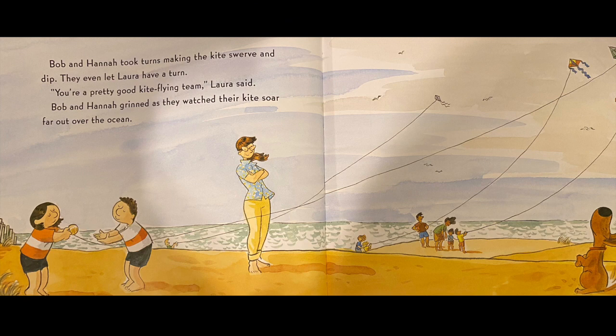Bob and Hannah took turns making the kite swerve and dip. They even let Laura have a turn. You're a pretty good kite-flying team, Laura said. Bob and Hannah grinned as they watched their kite soar far out over the ocean.